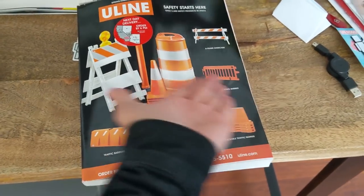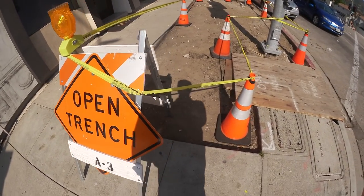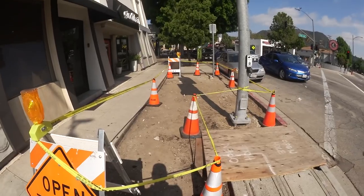A lot of construction stuff is orange. Here's all that attention you ordered — it says 'hey, pay attention to me, but don't come near me.' Orange also says don't fall in this trench, Pat. Look where you're going.